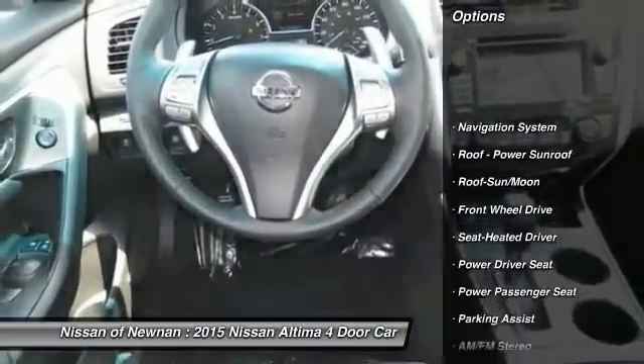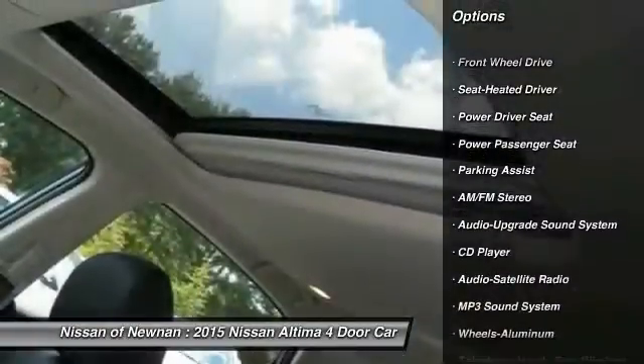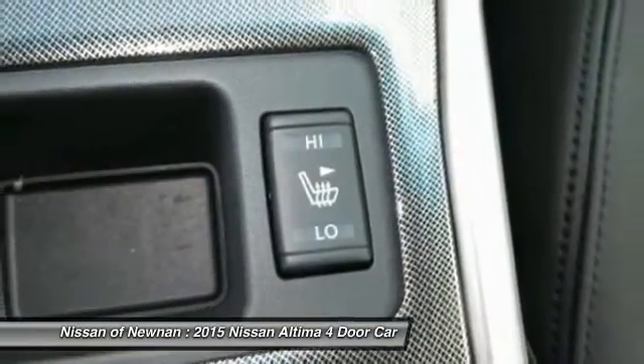Traction control, anti-lock braking system, power passenger seat, navigation system, Bluetooth wireless data link for hands-free phone, moonroof.